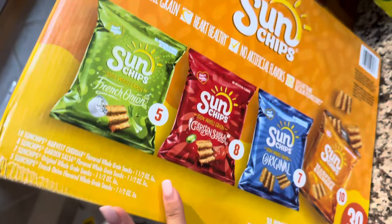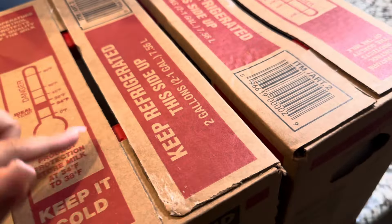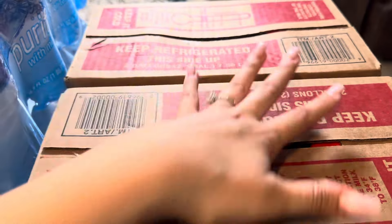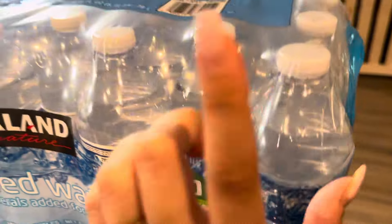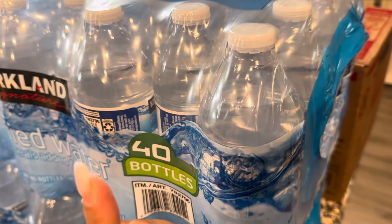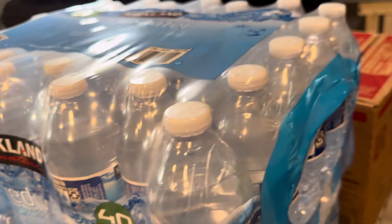We got some Sun Chips — there are four different flavors in a huge box, just some extra stuff to have in the pantry. We got two things of milk — four jugs altogether. I love Costco's milk; it just has such a good flavor. Next, we got two 40-count packs of water, so 80 bottles total. I think they were around $4 each — water is so much less expensive at Costco than at the grocery store where we live.